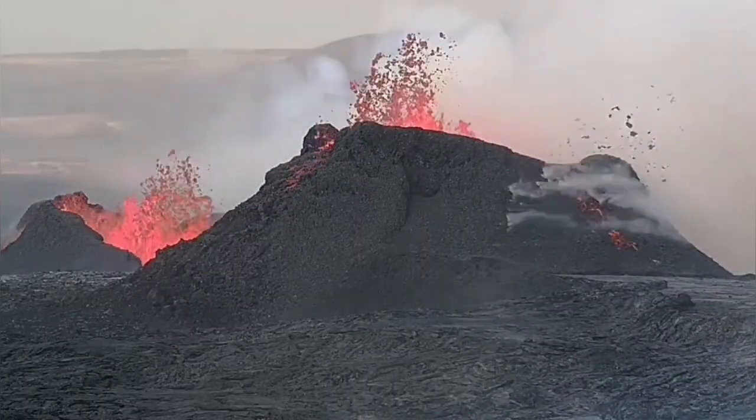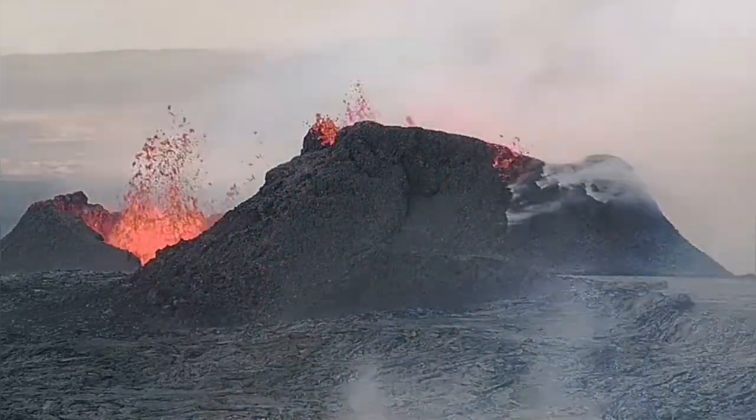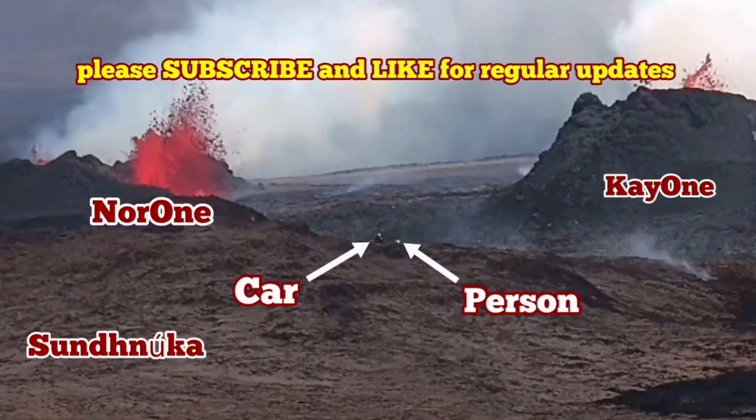Interestingly, because we had some overspills, there are lava tubes forming. These are where the smoke is coming through the rock on the outside, and lava is flowing underneath in a hollow cavity.